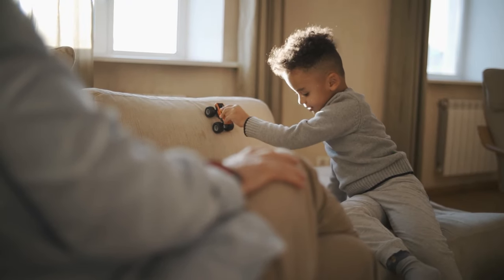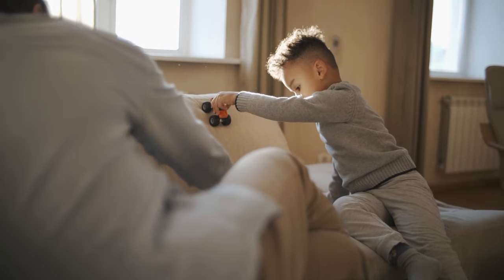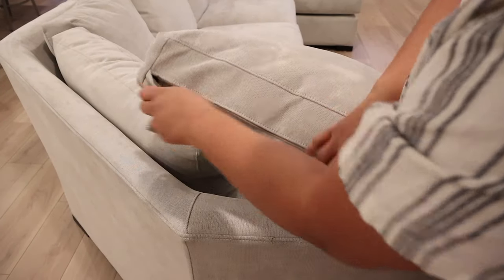It just looked well put together, especially after the kids played on it — it still looked good. So the next question is, is it stain resistant? It definitely is. With this one, if you pour water on it, it will get wet. It will seep through, but it won't seep through to the actual cushion, because my son peed on this couch the first day we got it.